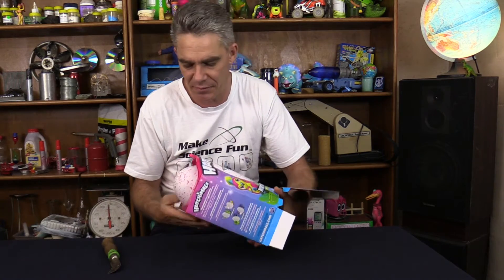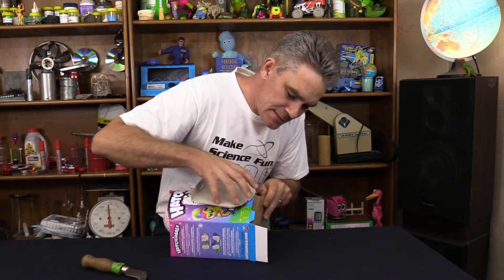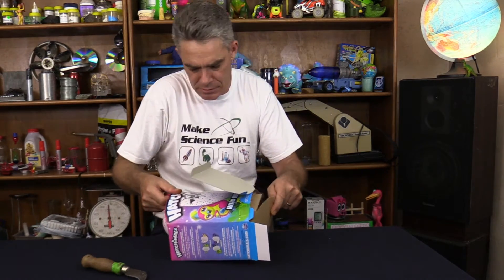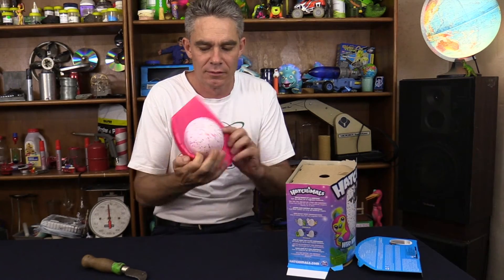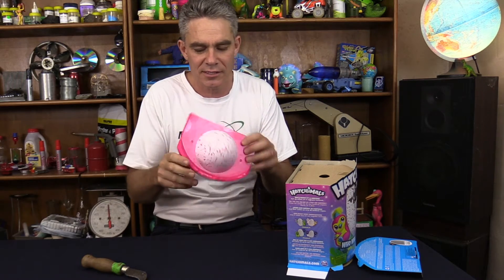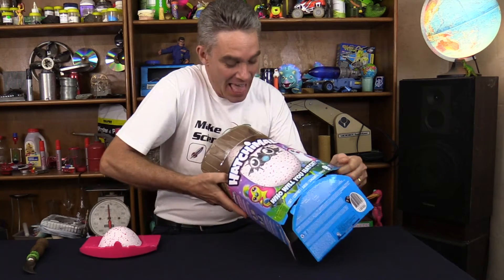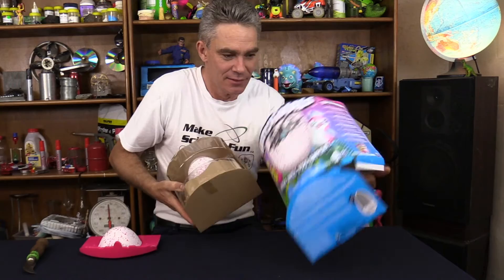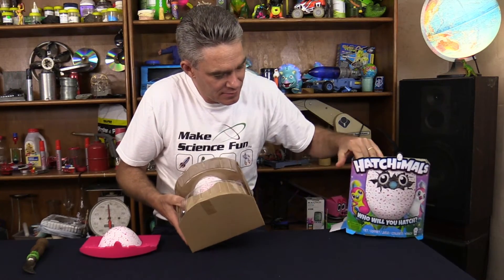I was gonna drive for hours to pick up this thing, but one came up just around the corner. I was so excited — go Gumtree! That's not the egg — that's not the egg at all — that's just a fake little egg. Here it comes... here it comes... let's put it in there. Beautiful. It's a bit smaller all of a sudden. There it is — there's my Hatchimal!